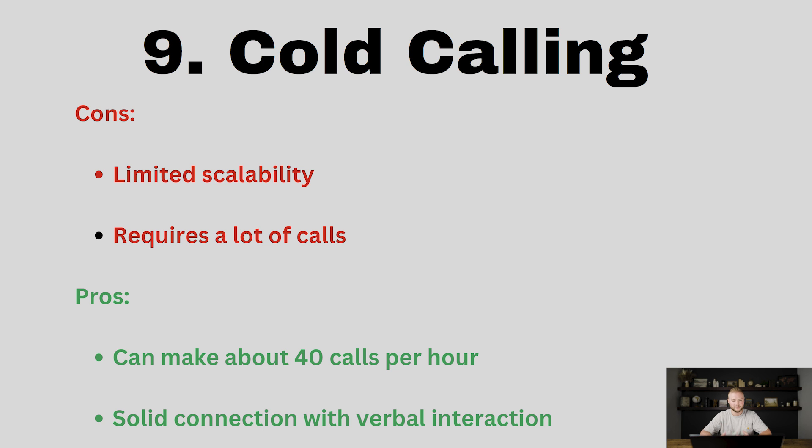The main cons with cold calling is it is limited. You can only make a certain amount of calls in an hour — about 30 to 40 depending on how many people pick up. You can hire people to help you scale your cold calling, but if you're working by yourself it is limited. It does require a lot of calls as well. For me, making 20 to 25 calls I can book about one demo, but that's because I've put in a lot of reps and I'm pretty good with my pitch.